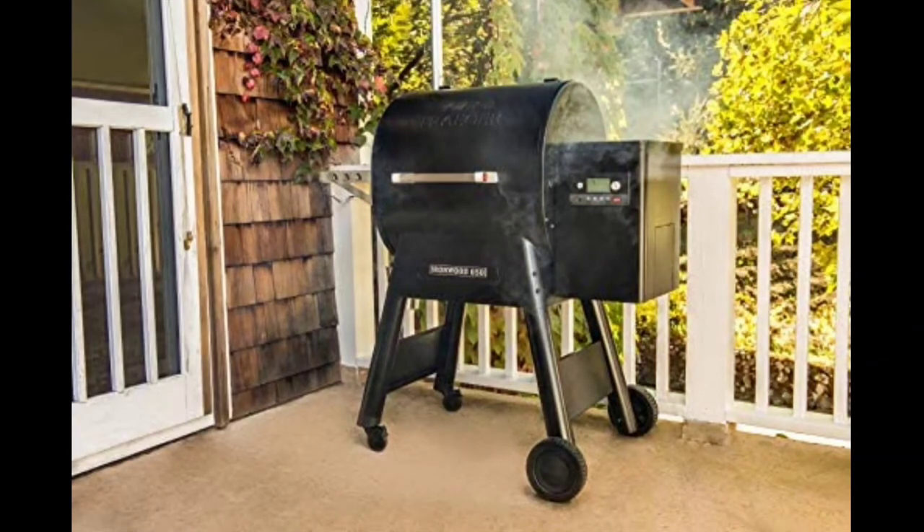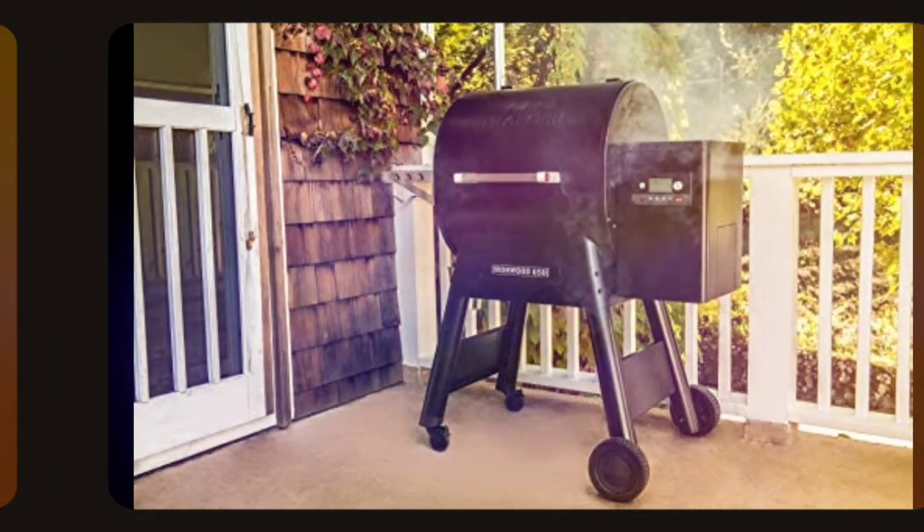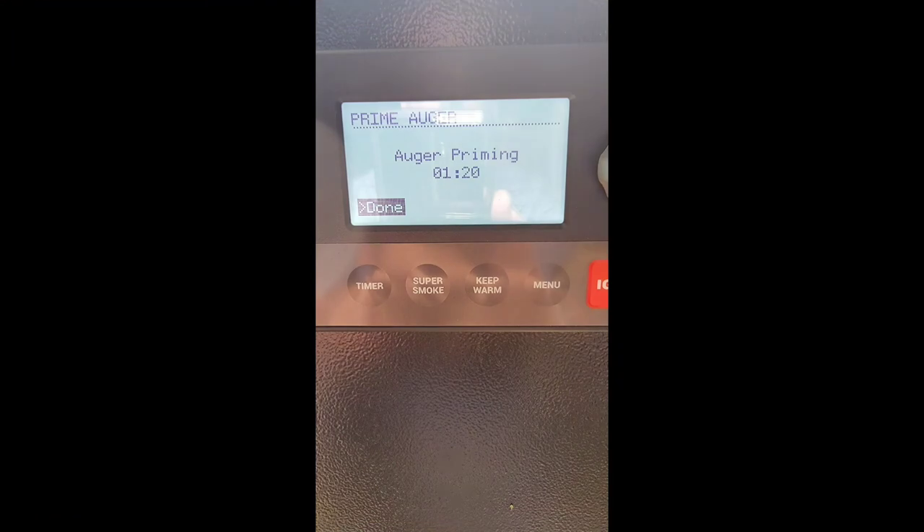So if you're looking for a good quality pellet grill, this is our ultimate recommendation for you. Thanks for watching, and don't forget to subscribe. See you again later in another video.